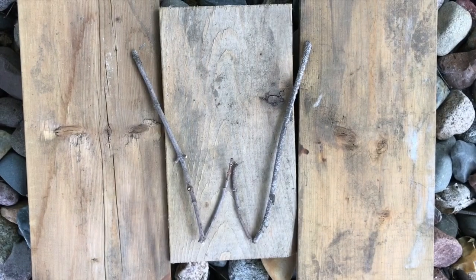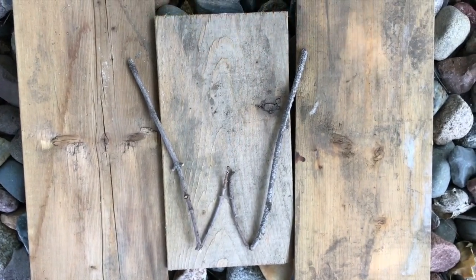A, B, C, D, E, F, G, H, I, J, K, L, M, N, O, P, Q, R, S, T, U, V. What's this letter? W.